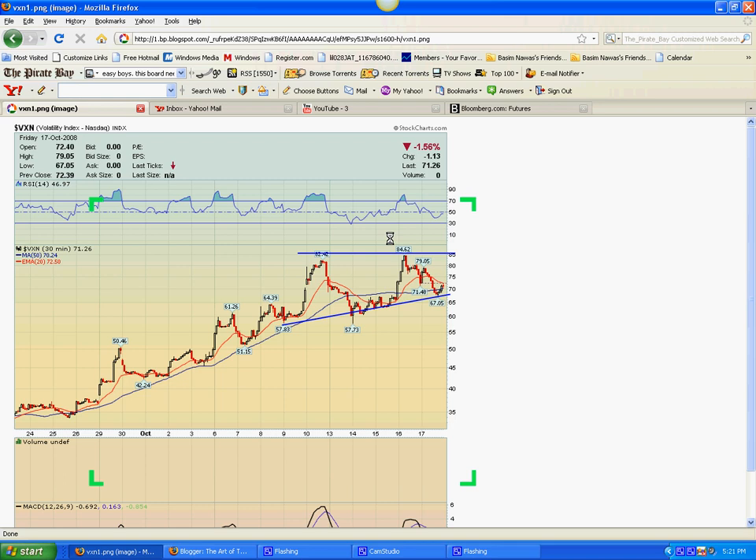I'd expect huge swings to the downside, especially on the Nasdaq. On the Dow, you could see at least 1,000-point range swings from highs to lows over the next week or two — if you believe this pattern will resolve higher, which I personally do.